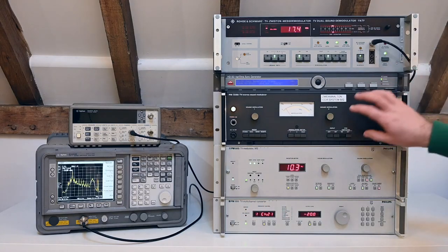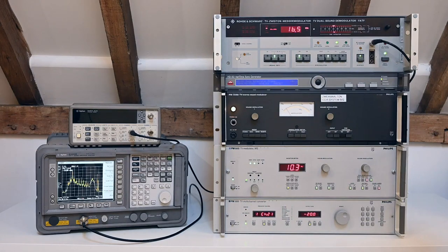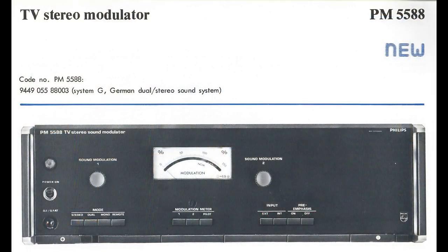Also here we have a Philips PM5588. This is the A2 stereo modulator we're going to be using in this video. The 5588 is quite an unusual product in that it is a standalone unit, and I'm not aware of any other example of such a thing, because normally for this system the sound modulator would be built into the vision modulator. This item was only offered very briefly in the early to mid-1980s, and it appears to have been a stopgap A2 stereo solution while Philips worked on their own single-box modulator for the system.